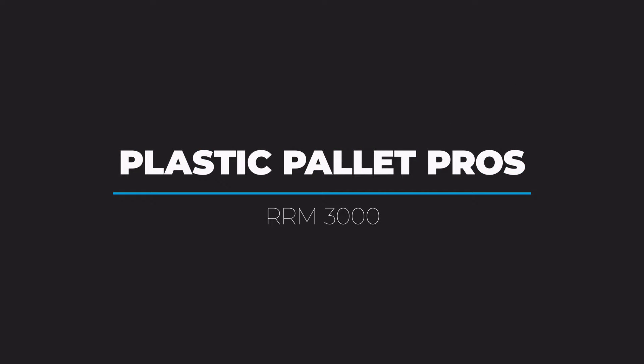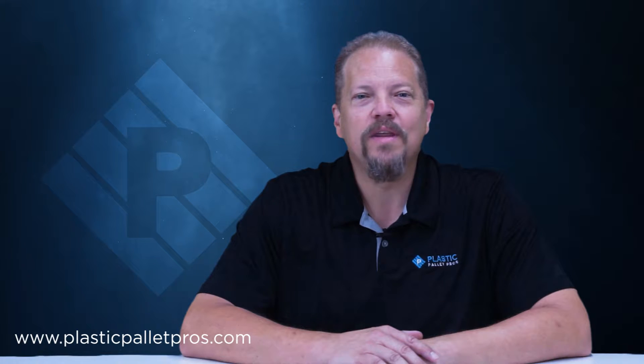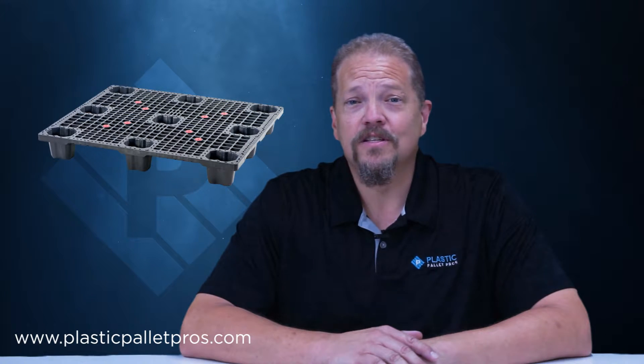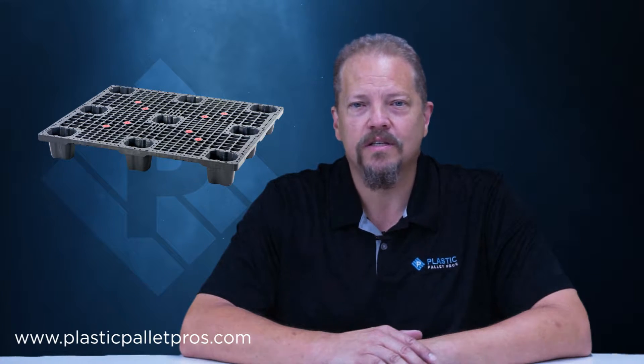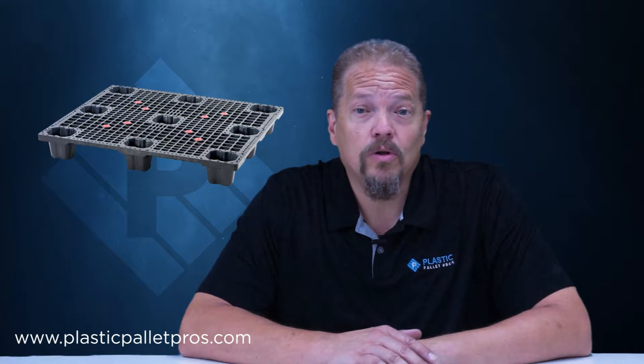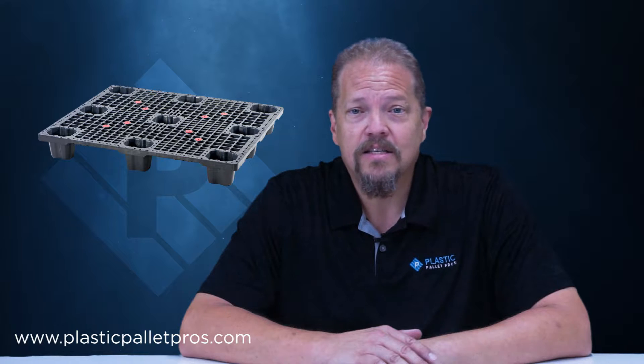Hi, I'm Sam Dunham, Director of Operations with Plastic Pallet Pros. Today I would like to talk to you about the RM3000 Nestable 4840 Pallet. The RM3000 is a durable, multi-trip, mid-duty nestable pallet. It's a great choice for any closed-loop system where a nestable pallet can be used and where a more durable, nestable shipping pallet is needed.